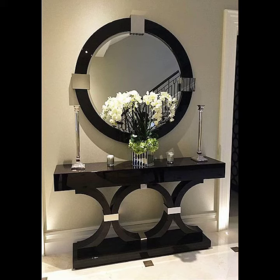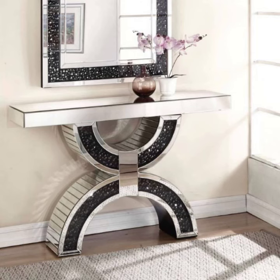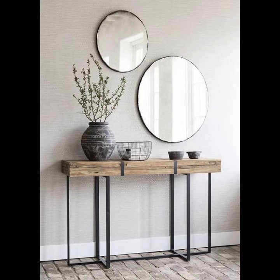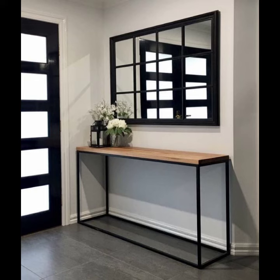They look very glamorous and gorgeous. You can decorate your console table with different things — different designs and sizes of vases, different sizes of wall-hanging planters, different sizes of lamps, and many different sizes of books. All these decorations make your console table look very gorgeous and glamorous.